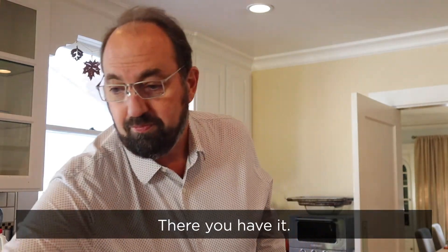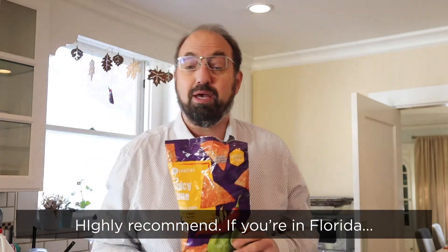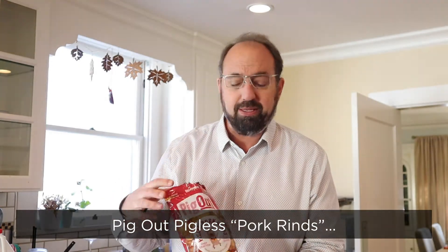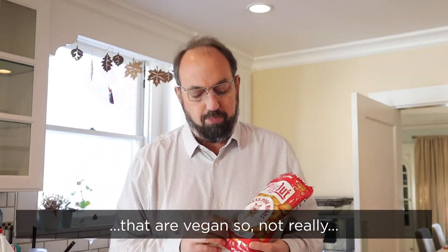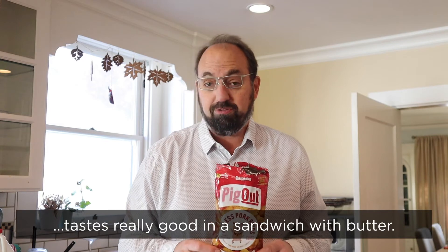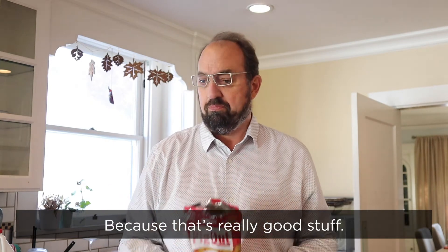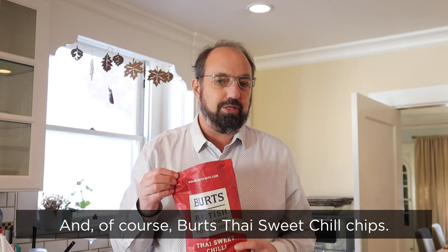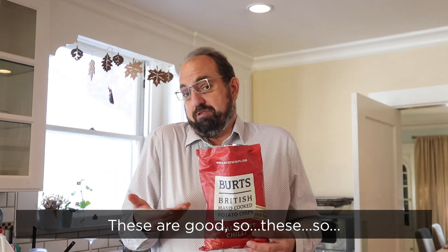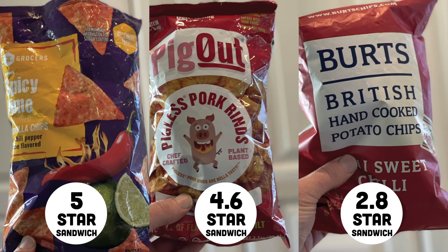SC Grocer's Spicy Lime Tortilla Chips absolutely can sandwich — quite tasty. Highly recommend if you're in Florida and you can get these. Pig Out pigless pork rinds — they're vegan, so not really pork rinds. Hella hot, still not spicy, but savory and delicious, and tastes really good in a sandwich with butter. Of course, that makes them not vegan, so if you want to use Miyoko's vegan butter, that would work well too, because that's really good stuff. And Burt's Thai Sweet Chili chips — still a little too sweet for me, but it's like when you put butter on bread and sprinkle it with sugar. That's tasty, so they can sandwich. All right, that's it — we'll see you next week.